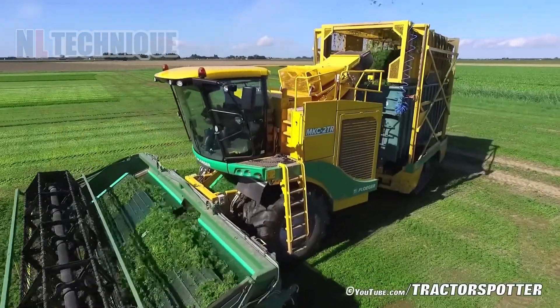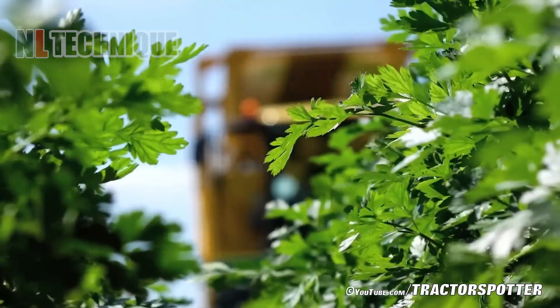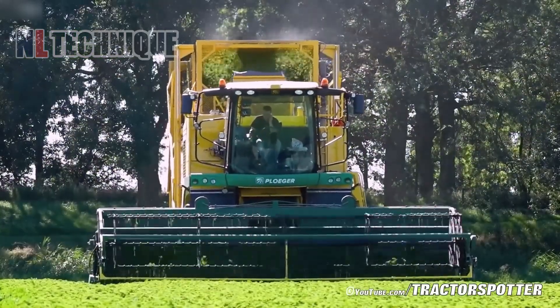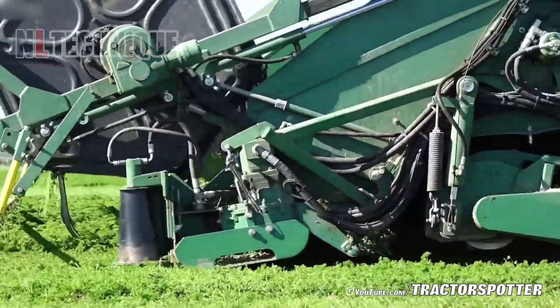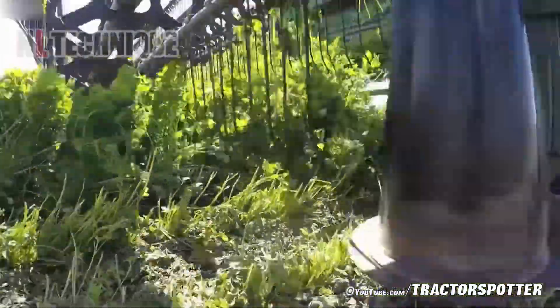This plugger self-propelled container mower has a cutter bar with a working width of 6.5 meters and a rotating flail shaft. It can clear the parsley just above the ground so the crop can regrow evenly.